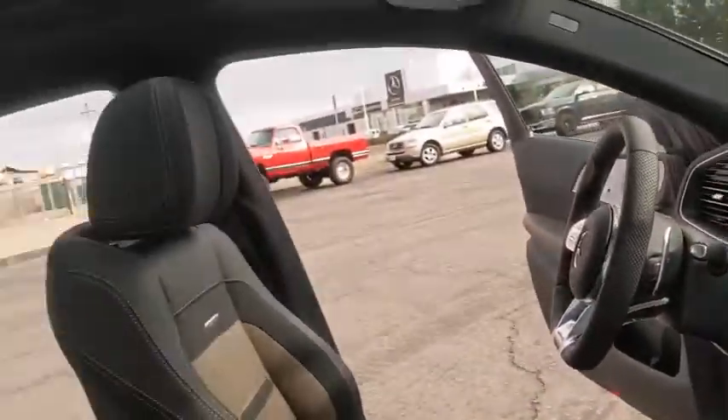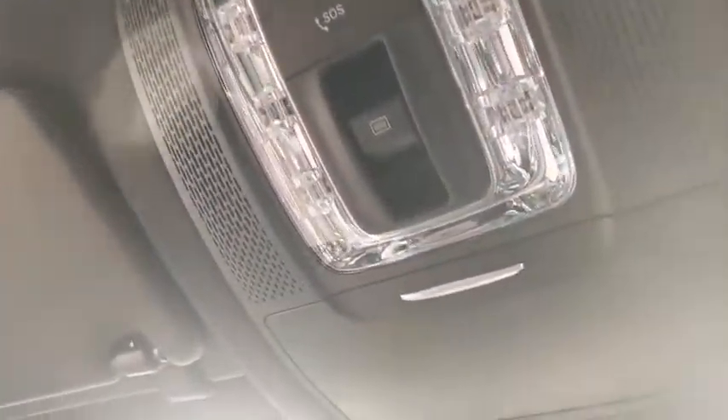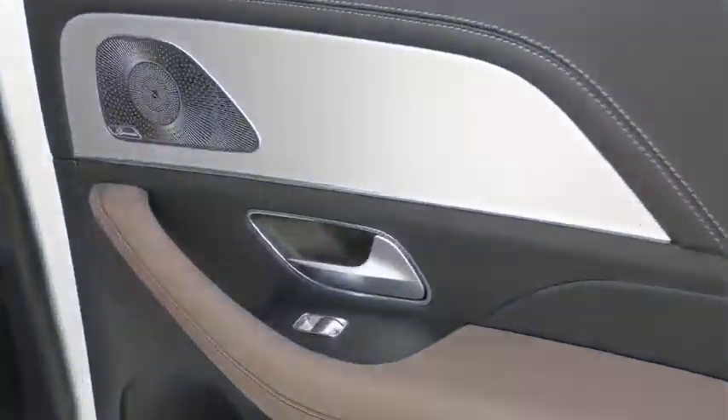Here are some of this vehicle's great options: backup camera, keyless entry, power liftgate, remote engine start, anti-lock braking system, power passenger seat, traction control, navigation system, steering wheel audio controls, all-wheel drive, stability control.